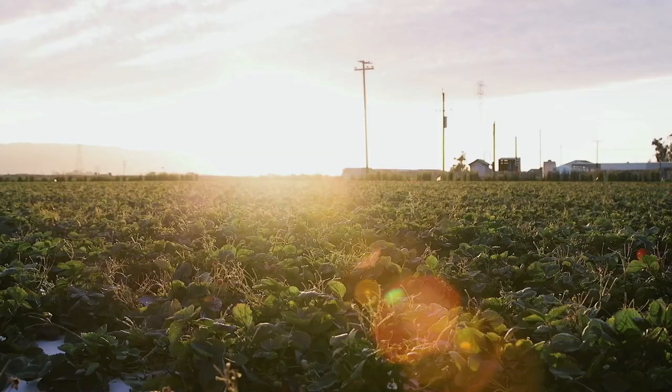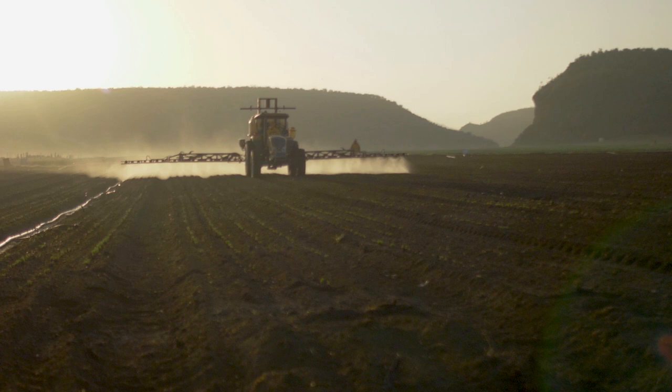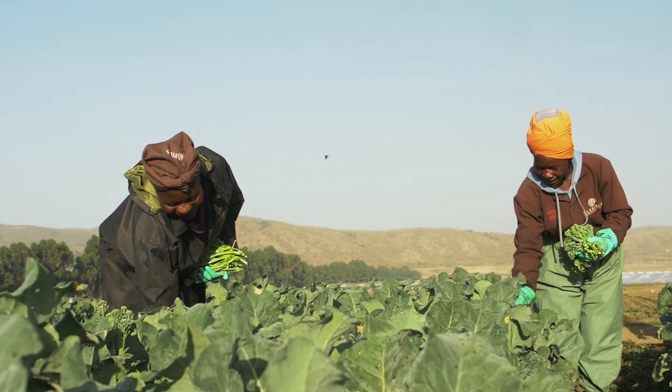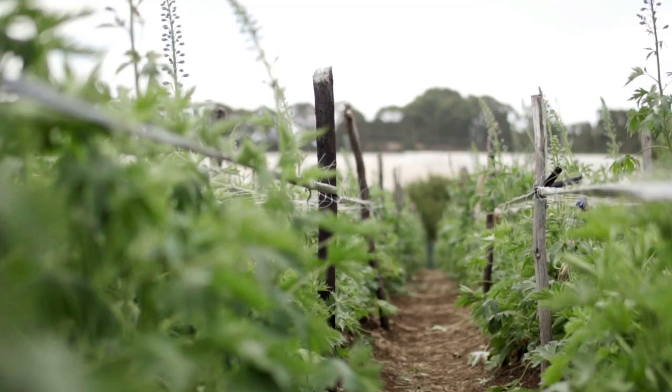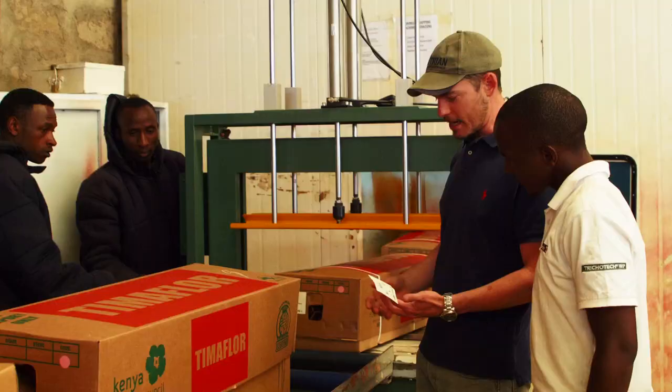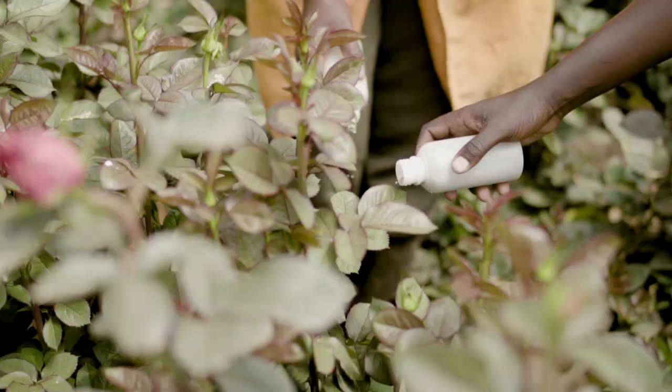At Dudu Tech, we believe that integrated pest management will be the future of farming. We are trying to equip farmers with solutions that are economically and technically viable, ensuring the farmer will be able to suppress disease and pestilence to ensure the highest possible harvest. We are positioning Dudu Tech to help farmers face the future. It is not only the future, it's already here.